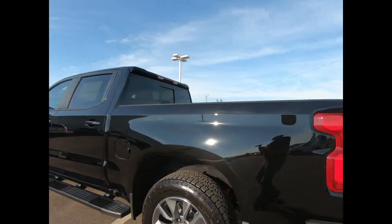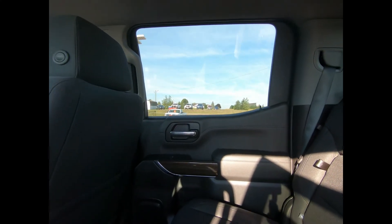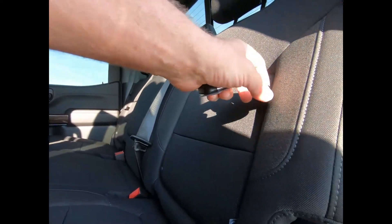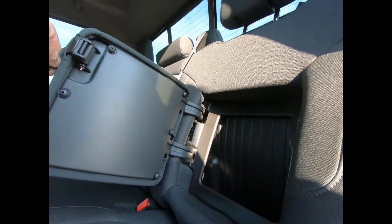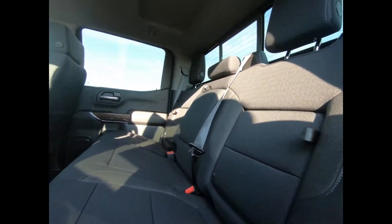There's a Bose speaker system and a spacious backseat with hidden storage. The seats will fold up to give you a little extra cargo space.